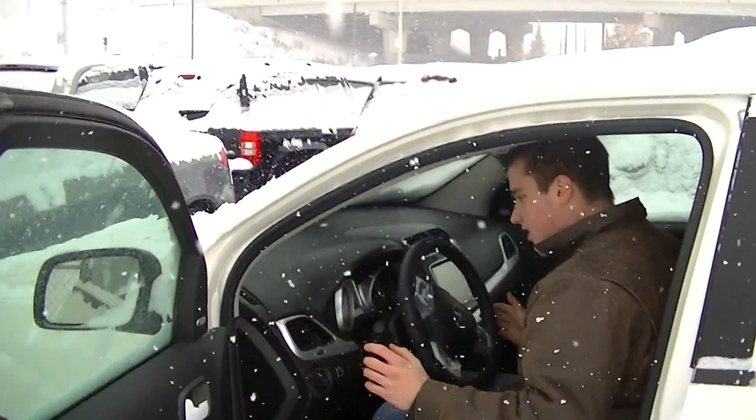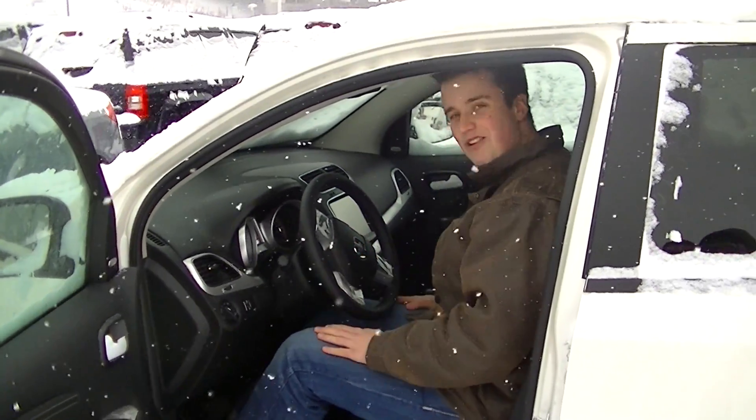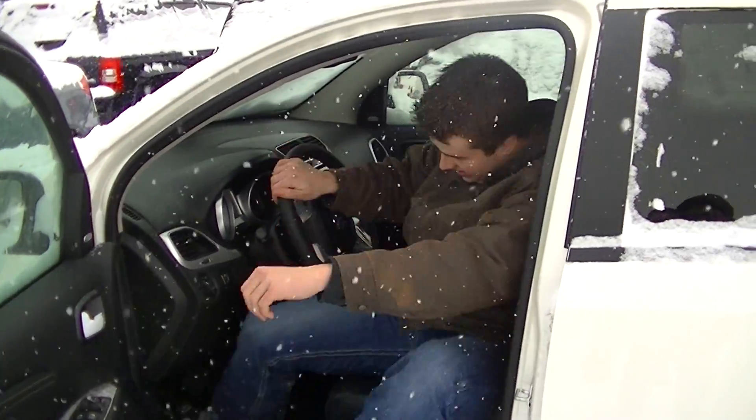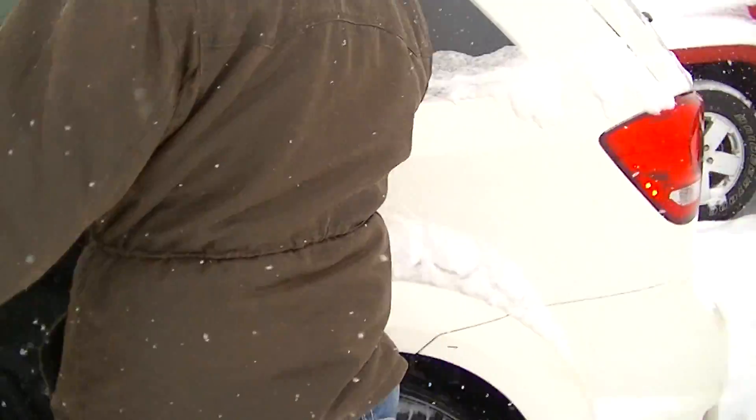As I hop in the inside, I'm about 6'2", 6'3" — tall gentleman here — there's lots of headroom, very comfy, very nice on the inside. They went with a lot of styling accents around these Journeys, and it benefits quite a bit.